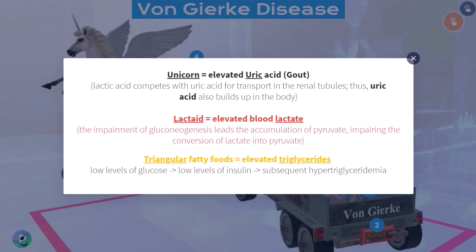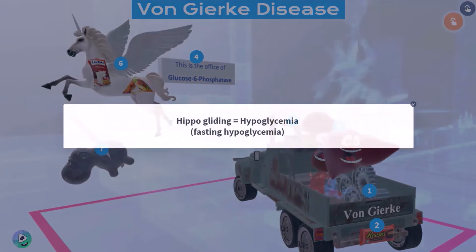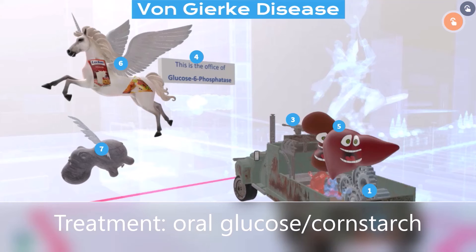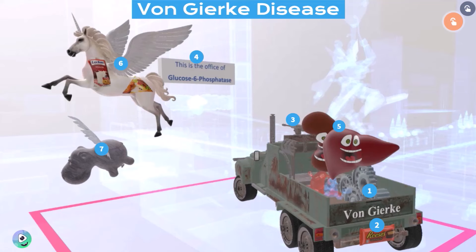You can take a look at this card over here for the reasons for these elevated lab values. We take a look at this hippo over here that's gliding. The hippo gliding reminds us of hypoglycemia — the fasting hypoglycemia — which is a result of the fact that glycogenolysis and gluconeogenesis will be impaired. Treatment includes frequent oral glucose and cornstarch, to provide for the lack of the ability to produce free glucose.